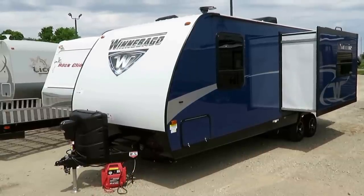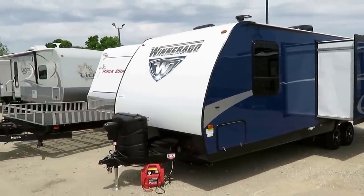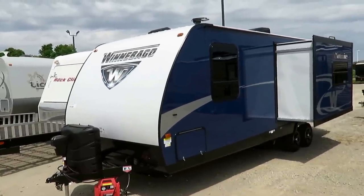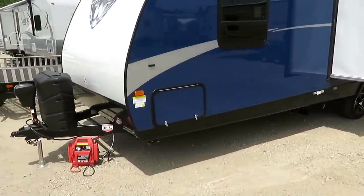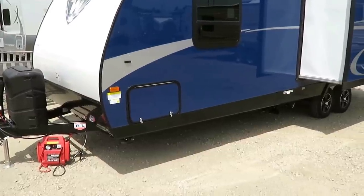They're using the best chassis in the industry. Winnebago basically invented lamination that you find on almost all these other trailers nowadays. Winnebago is the one that basically laid the foundation for that. But the chassis in here is superior — it's an aircraft style, high strength, low alloy frame. It's stronger and lighter.